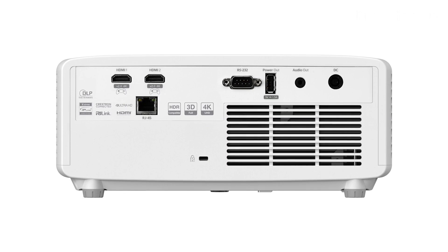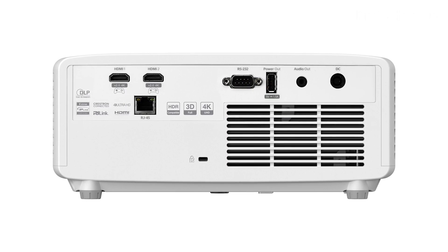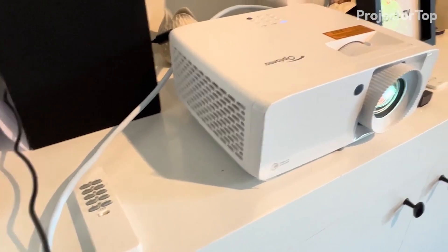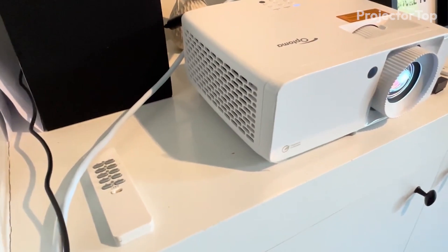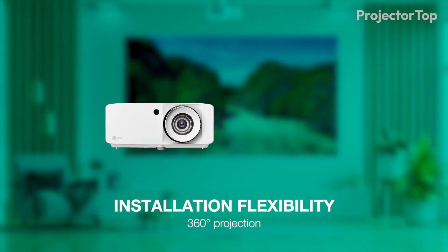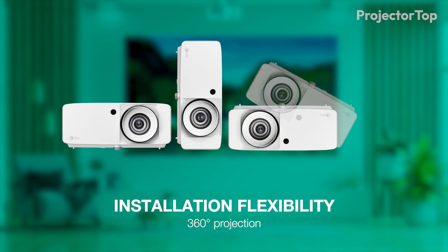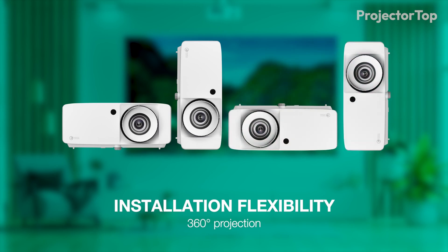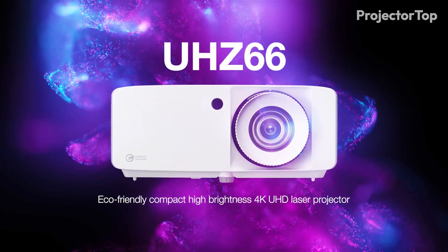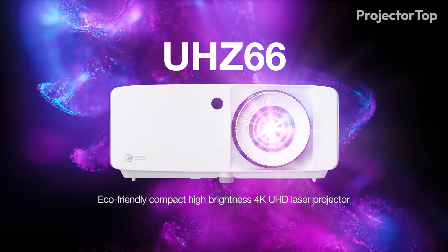With extensive connectivity options, including HDMI 2.0, USB, and network ports, the UHZ66 is versatile and easy to integrate with various devices. The addition of 360-degree and portrait mode capabilities further expand its use cases, making it the ultimate choice for those seeking top-tier performance in a compact package.